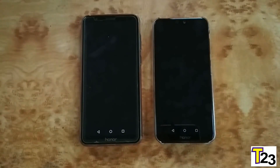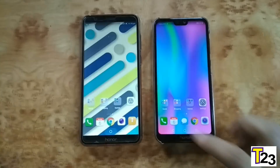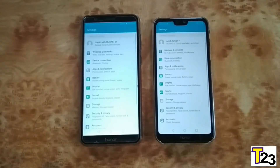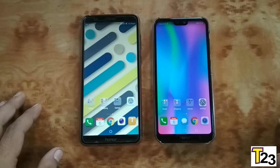Let's launch the camera — I think that was a little bit faster on Honor 7X. Let's open Settings — again faster on Honor 7X. So we're done with the basics; let's try with some apps.